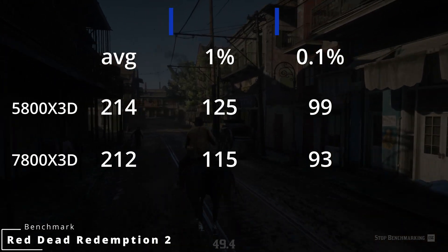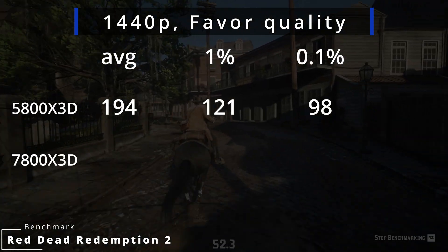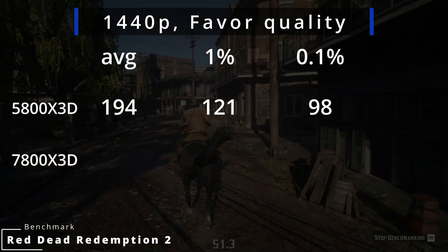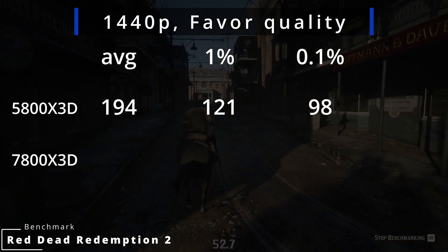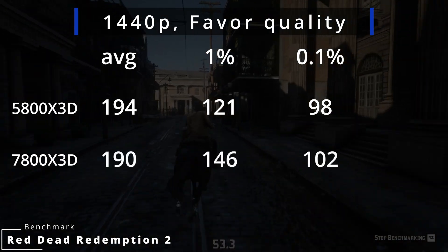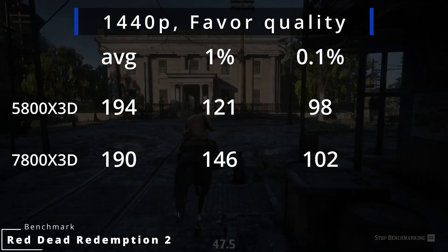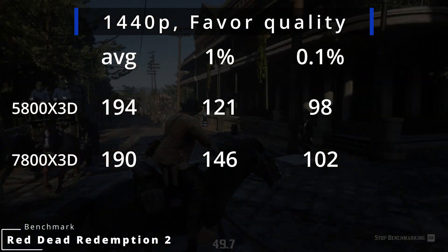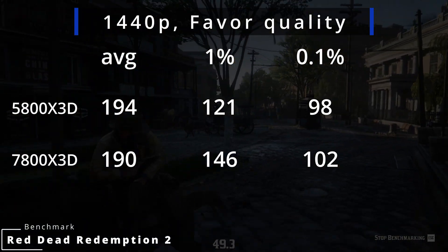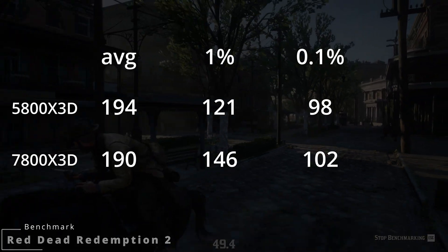At 1440p, the 5800X3D achieved 194 FPS with 1% lows at 121 and 0.1% lows at 98. The 7800X3D got 190 FPS on average with 1% lows at 146 and 0.1% at 102. Again, very similar results for both CPUs, which could mean it's the GPU doing most of the work here.